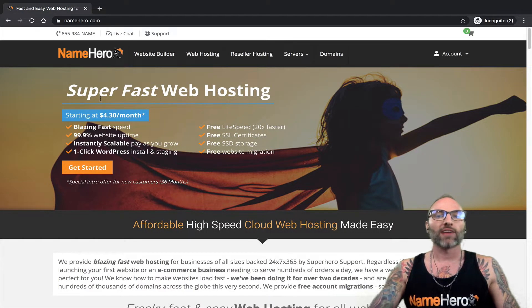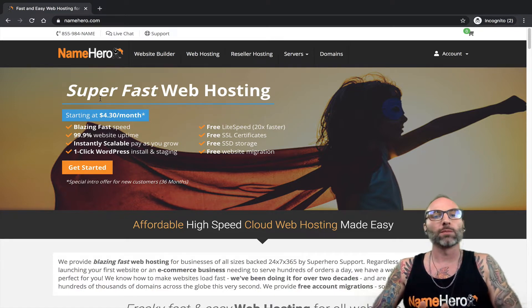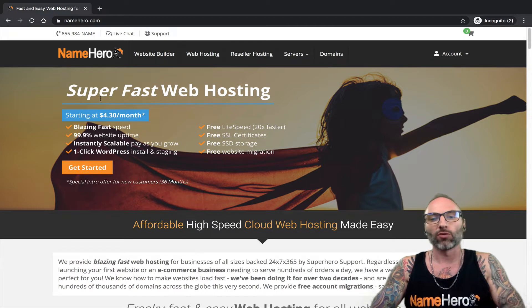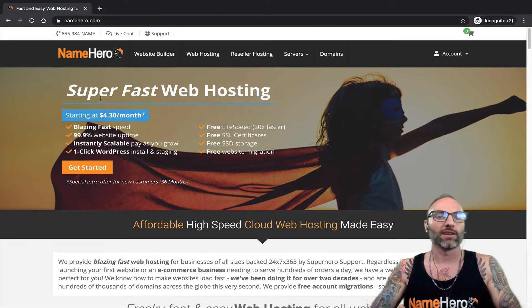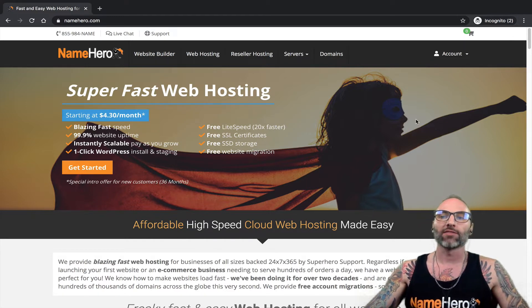To upgrade your trial: the trial lasts seven days, and at the end of day seven it automatically terminates the website. You need to upgrade before that seventh day in order to keep the website you've built. We want to provide the trial so you can try it out and see if it's for you, but make sure you upgrade before that seven-day period.